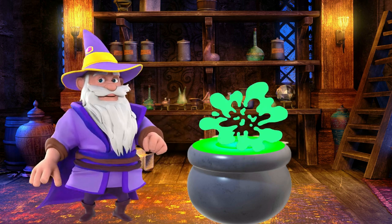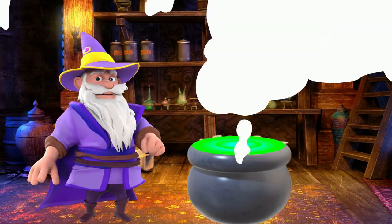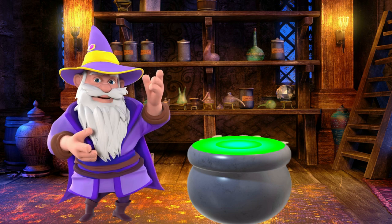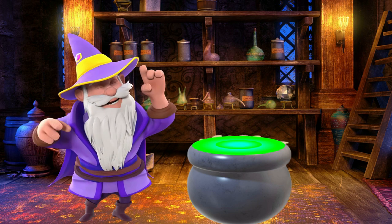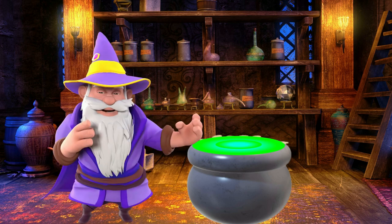Abracadabra! Alakazam! Here we are with our first word. Listen carefully now. Today's topic is on animals. Let's see how many you know.